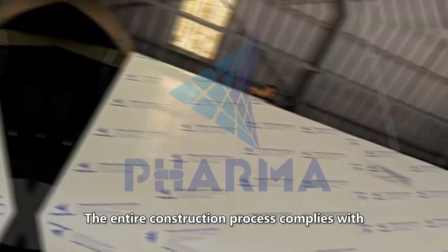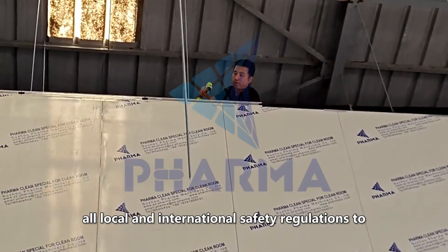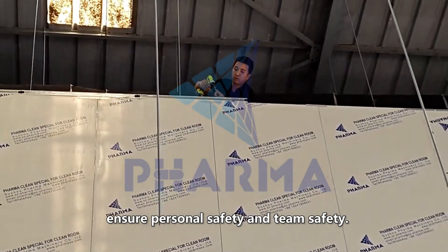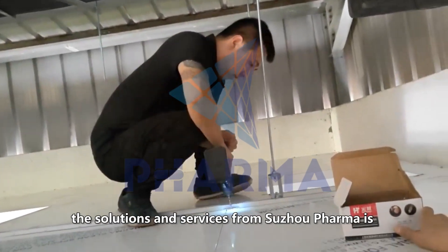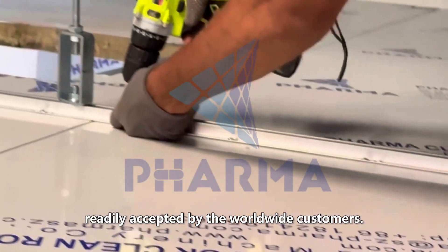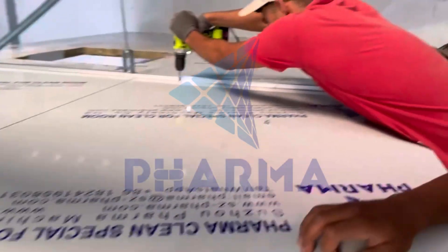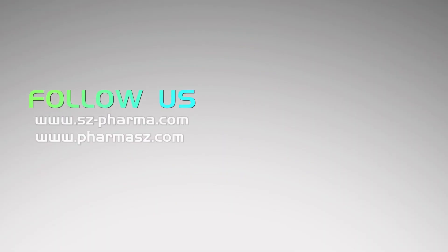The entire construction process complies with all local and international safety regulations to ensure personal safety and team safety. As pioneers in clean room projects, the solutions and services from Suzhou Pharma are readily accepted by worldwide customers. If you have questions about clean room turnkey projects, please contact Suzhou Pharma.